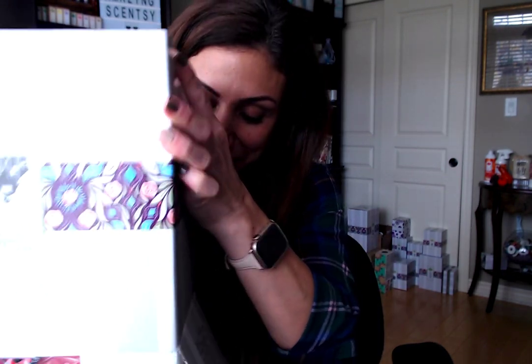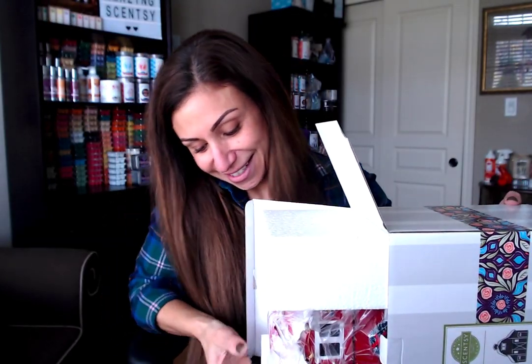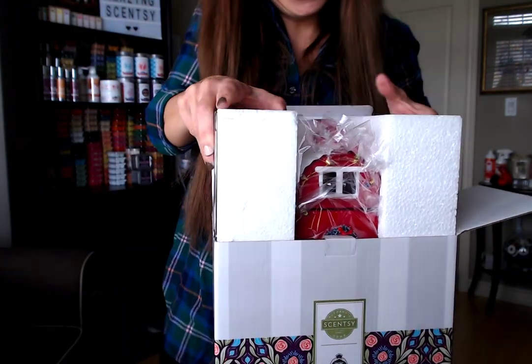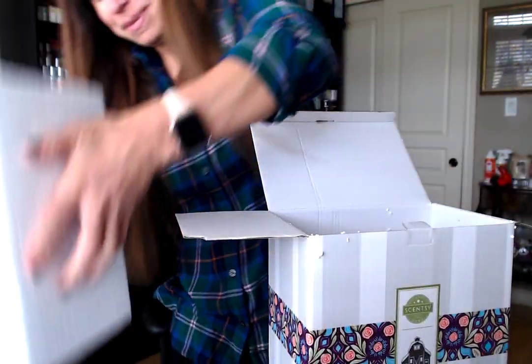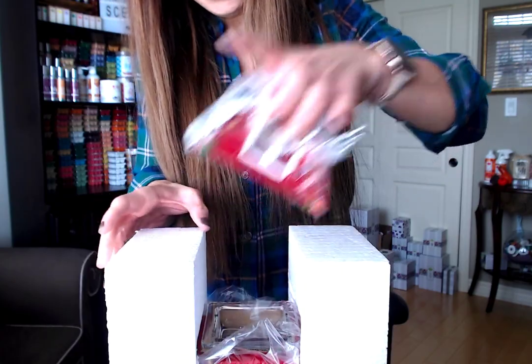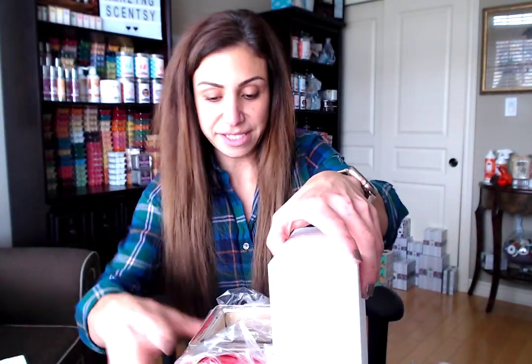Okay, let me get this out of the box — we all know how well I struggle with boxes! Let me stand up and pull it out. Oh, it's already super cute! Let me just gently peel away the styrofoam. I haven't even taken the plastic off yet. So this is an all-tin warmer and does require a light bulb.